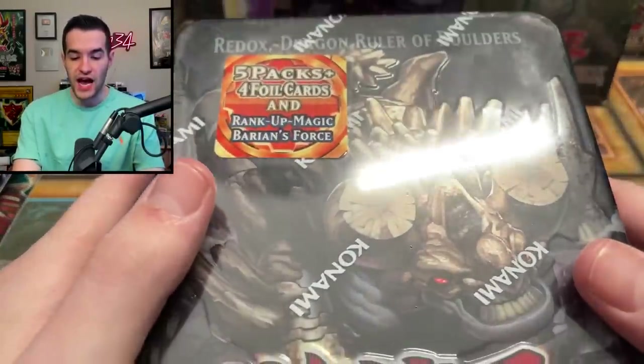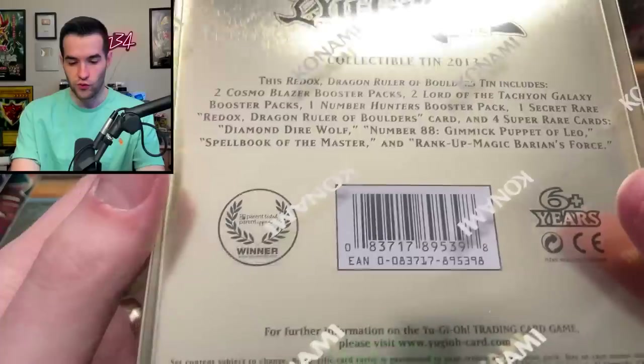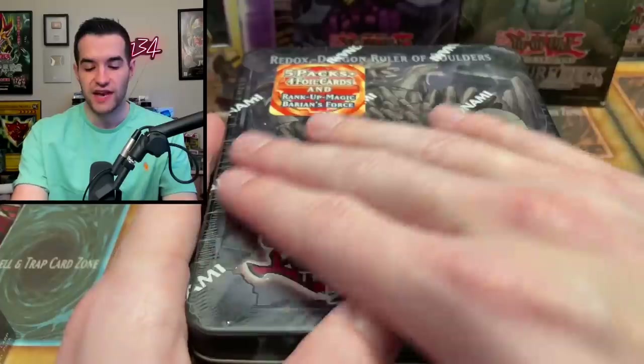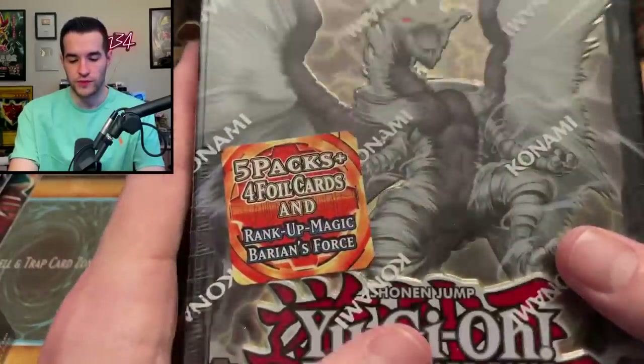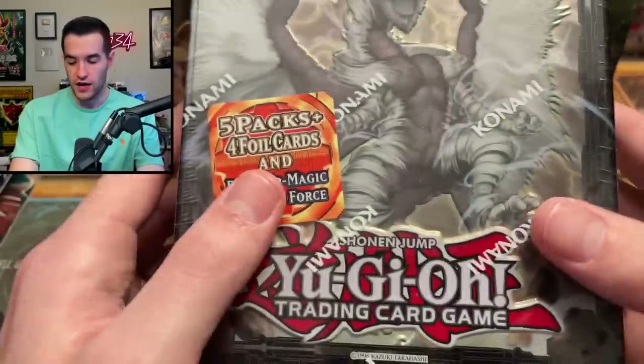We have a Redox, Dragon Ruler of Boulders sealed tin — I think 2013 — five packs, four foil cards, and some promos. Really cool. I like the tins from this era where there's not a window and they just have the full art of the card on there. The newer ones with windows — once you open them there's just a window to nothing and it looks bad. Then we have a Tempest, Dragon Ruler of Storms — another sealed tin, another sick Yu-Gi-Oh card, with a bunch of promos.